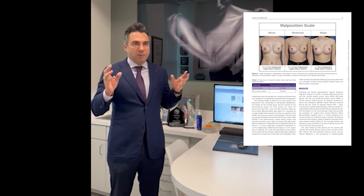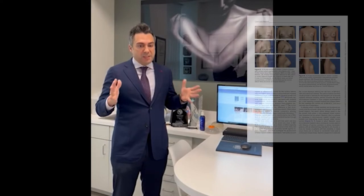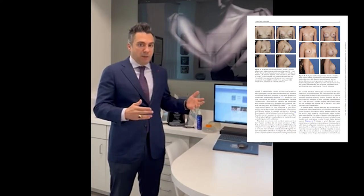We accept a little bit of migration in our field, but we wanted to see if the scar migrates at all, or if it migrates more with one technique versus another. We found that there was no statistically significant difference between using a microtextured breast implant or a smooth implant as far as scar migration.